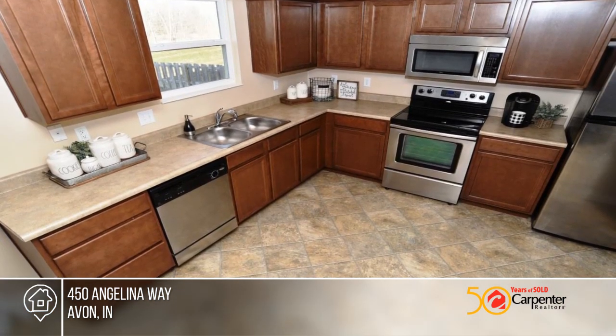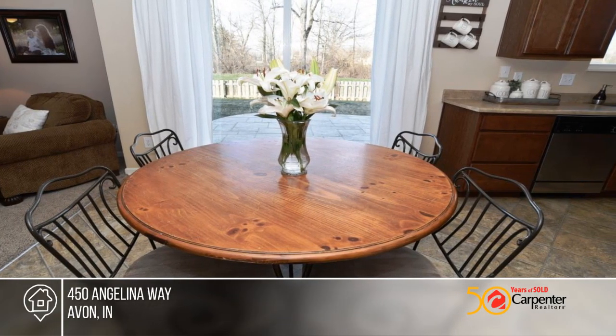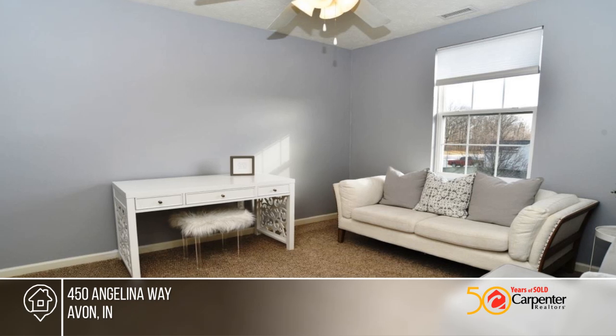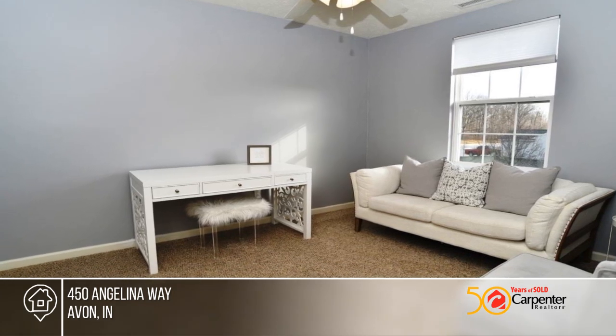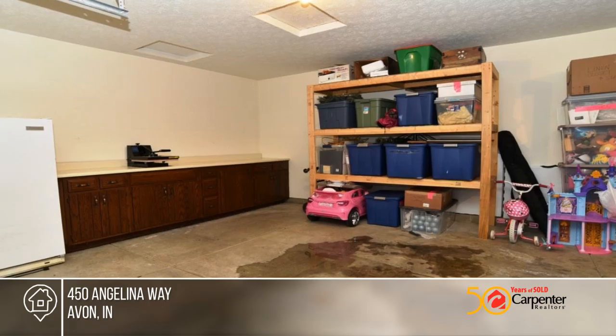There's a large master with double sinks and walk-in closet. Features include a recently installed door with sliding screen storm. Stainless-steel appliances are included.